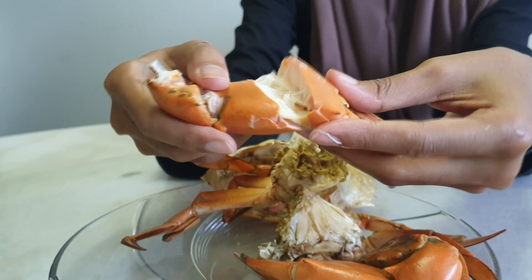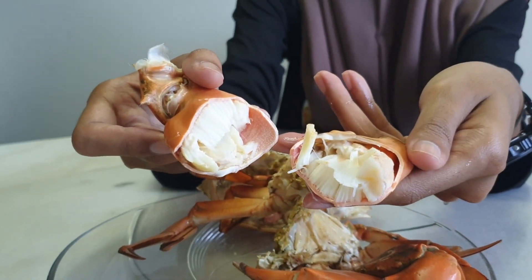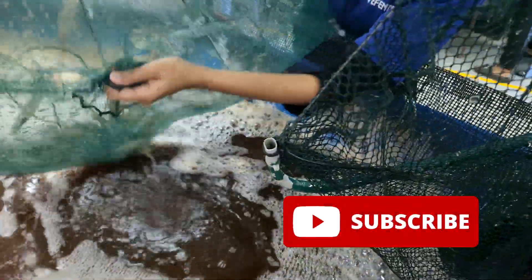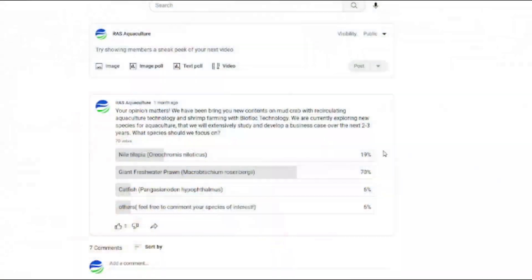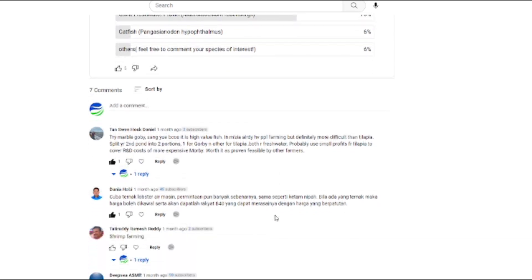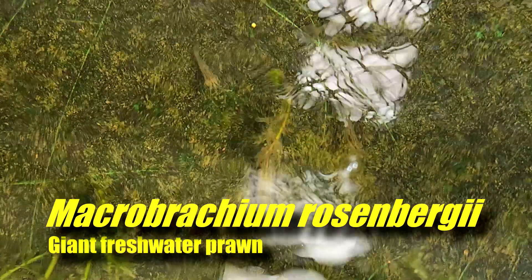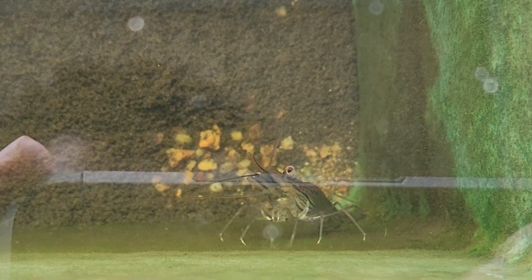Welcome back guys. For those that are new to Aria PsychoCulture, we provide a series of content with regards to crustacean farming, mainly shrimp or crab farming. If you'd like to receive notifications of our content, do remember to like and subscribe to our channel. Thank you for polling on our last video during December last month — the most popular option was actually giant freshwater prawn, which is the Macrobrachium. Here's an update on the shrimp that we have been culturing in our current extensive aquaponics system.